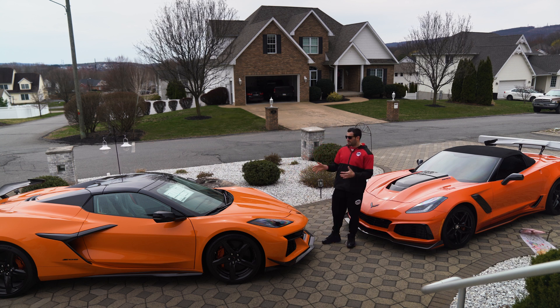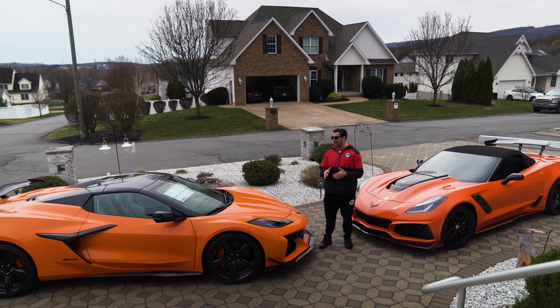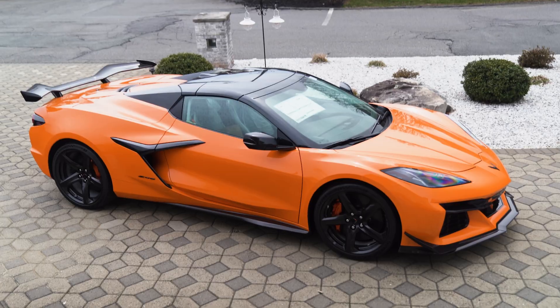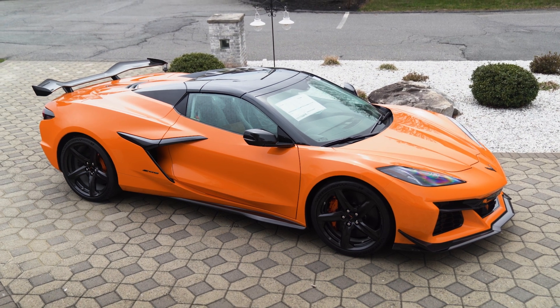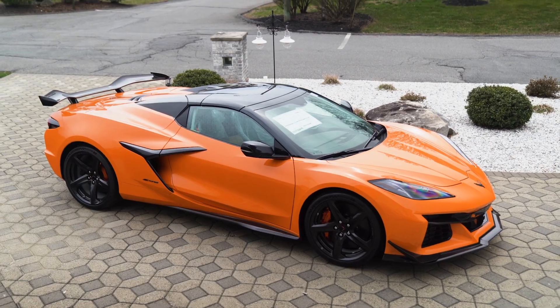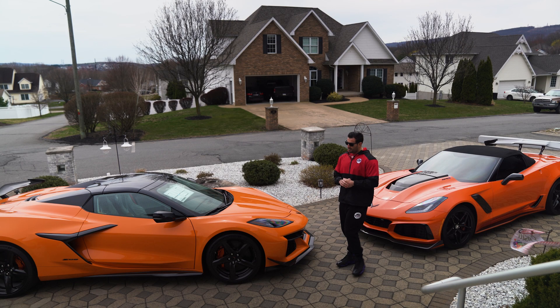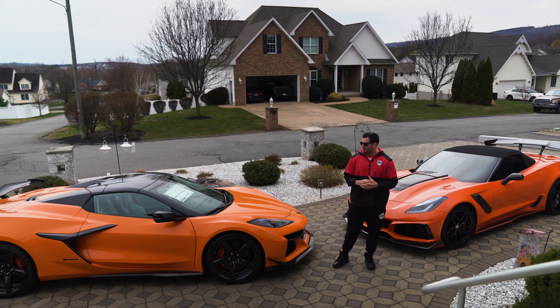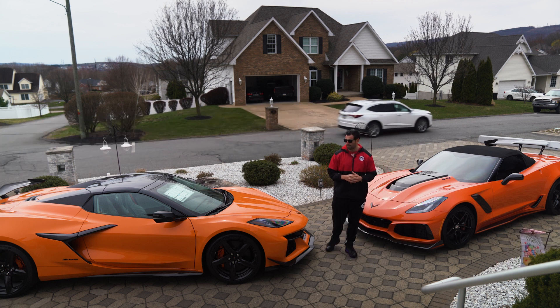We were specifically hunting down a Z06 with the Z07 package that was also going to be equipped with the exposed carbon fiber wheels and the exposed carbon fiber aero — that's up here with the dive planes and also in the back with the wing. Those three options — the wheels, the aero, and the Z07 — are your top three options.